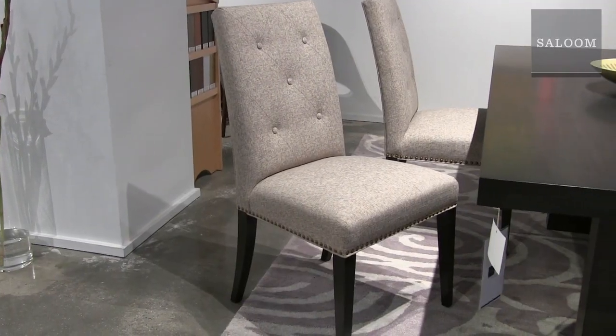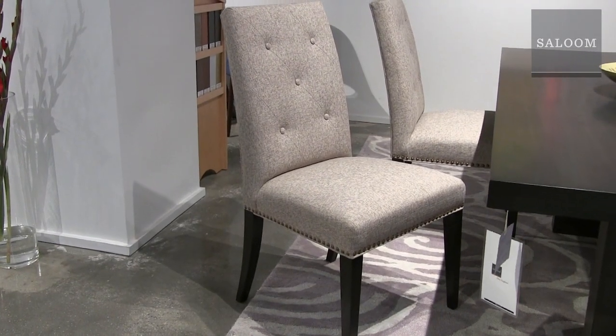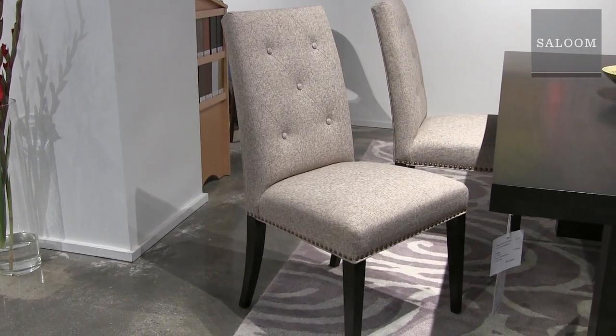Here we have the Prima dining table. This is in Rockport — it's a 42 by 80 size, and it comes in a million sizes. I like this table because it's so understated and simple, and you can make the dining room look great by picking really nice chairs. Like in this example, we have our 63 Parson chair.